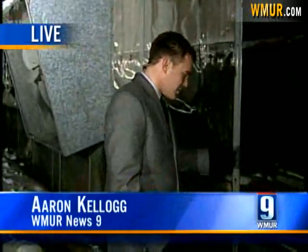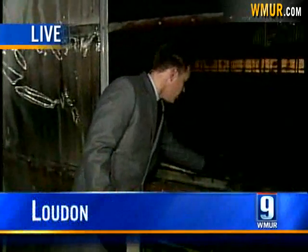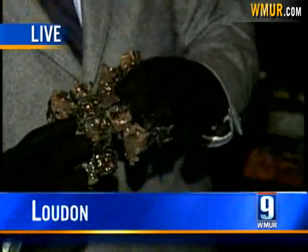Tom, what a mess out here. Take a look at what's left of the plants — this is really all that we have here. You can see they're really just kind of charred cubes.